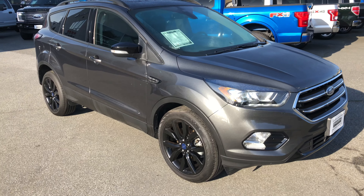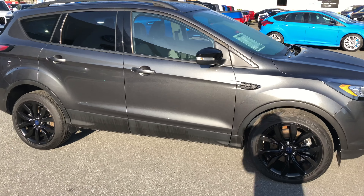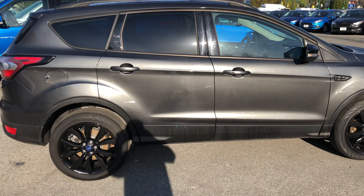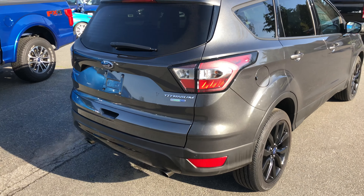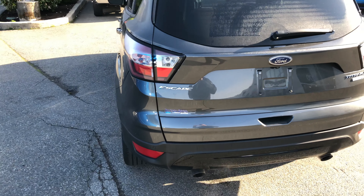2017 Ford Escape — this is a Titanium four-wheel drive with the Ford package. Under the hood is a fuel-efficient 2.0-liter EcoBoost engine putting out about 245 horsepower, six-speed automatic. It does have start-stop technology, a power tailgate, and reverse-sensing backup camera.